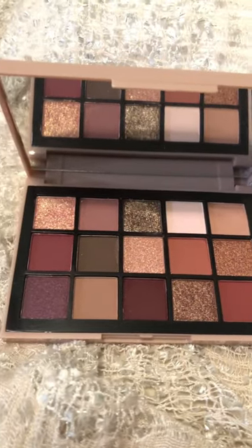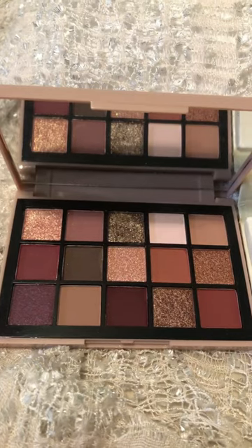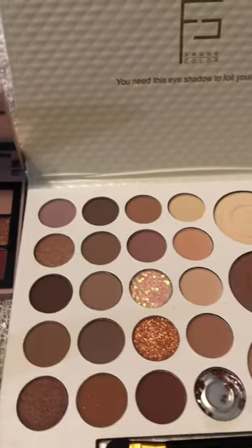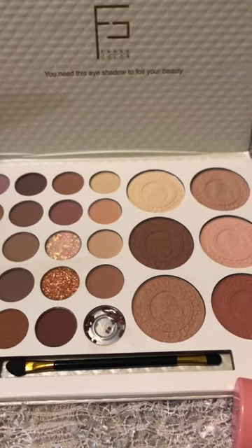I just wanted to show you what Temu makeup looks like real quick, because we're all looking at the same stuff wondering how the quality is. I know this looks just like a Natasha Denona palette, and then this palette right here is so pretty — look, it even has a little peach tree dish at the bottom.